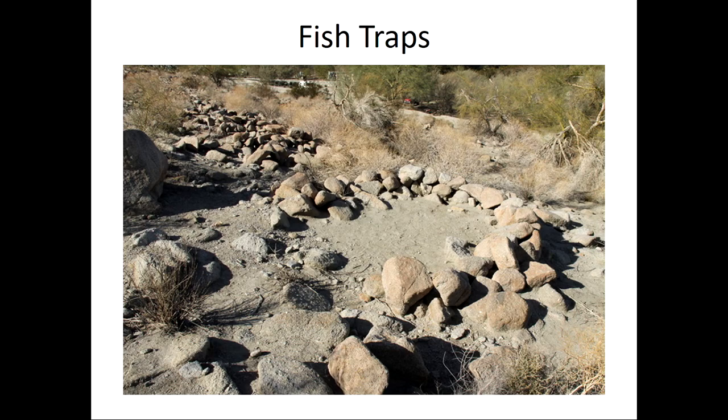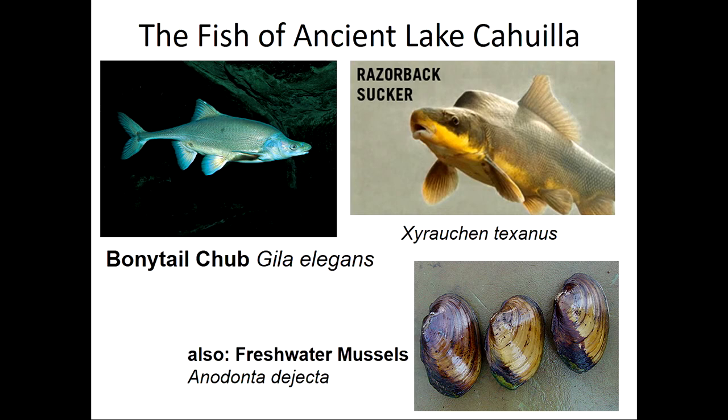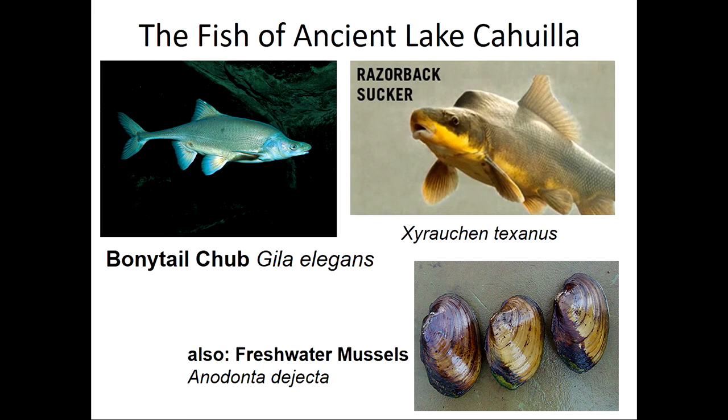The fish that lived in Ancient Lake Cahuilla — razorback sucker and bony-tailed chub — were two of the fish they were catching in this freshwater giant lake. These fish would swim into the circular trap area, which was right on the shore, because fish naturally seek shade and nooks to hide in. Since there was only one exit and entry point, it was easy to cover that up and just scoop the fish into a basket. They're trapped. Fish traps. They really worked, and there are just hundreds and hundreds of these fish traps still visible today.